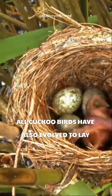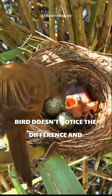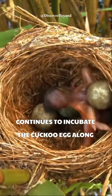Cuckoo birds have also evolved to lay eggs that mimic the appearance of the eggs of the host bird. This ensures that the host bird doesn't notice the difference and continues to incubate the cuckoo egg along with its own.